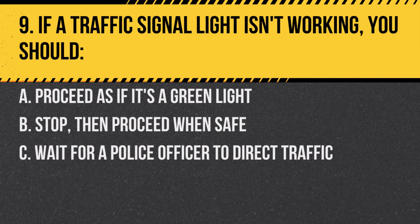Question 9. If a traffic signal light isn't working, you should: A. Proceed as if it's a green light. B. Stop, then proceed when safe. C. Wait for a police officer to direct traffic. Answer: B. Stop, then proceed when safe. Treat a malfunctioning signal as a stop sign.